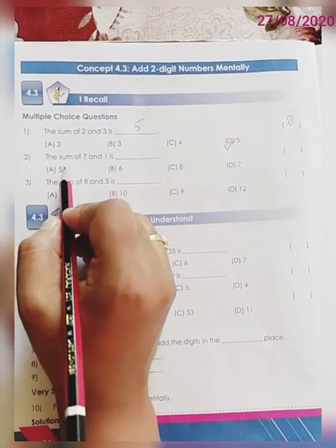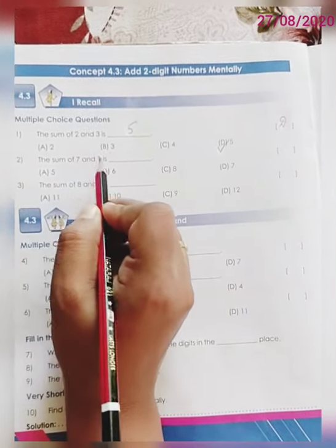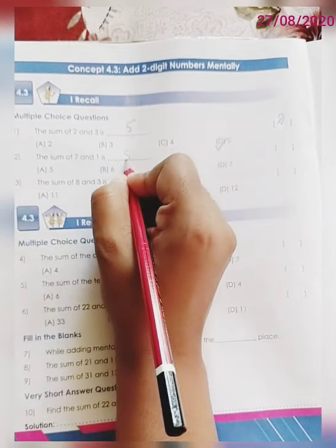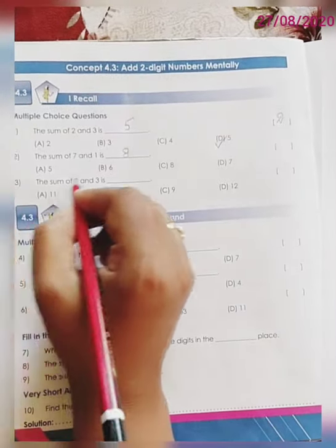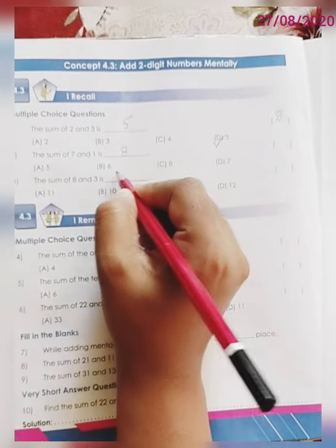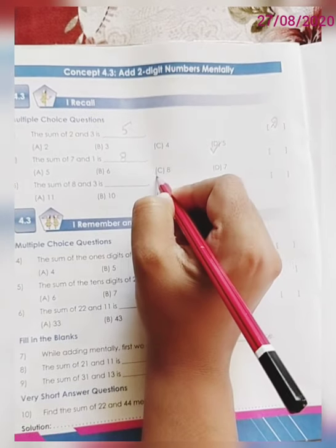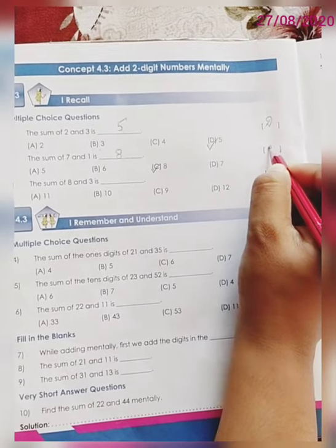Now the next question. The sum of 7 and 1 is — so 7 plus 1 is how much dear children? 7 plus 1 is 8. So let us match our answer with the given options. Option A: 5, Option B: 6, Option C: 8, Option D: 7. So the correct answer is C. Write down C over here.